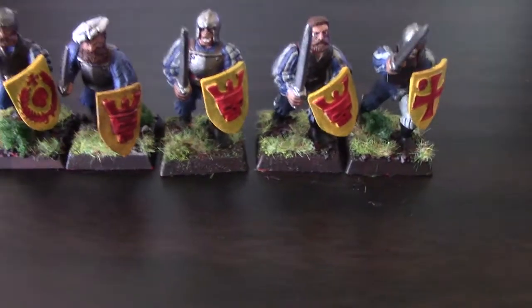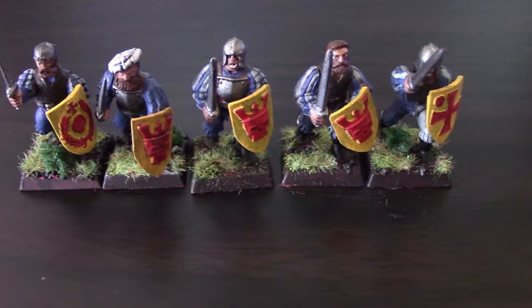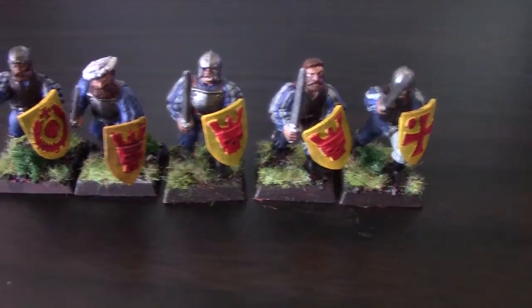The glue on the bases is still wet — I just did their bases — so you might see that on the camera. But I'm pretty happy with how they came out.